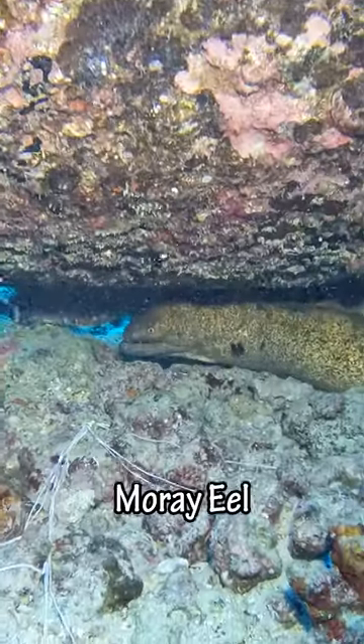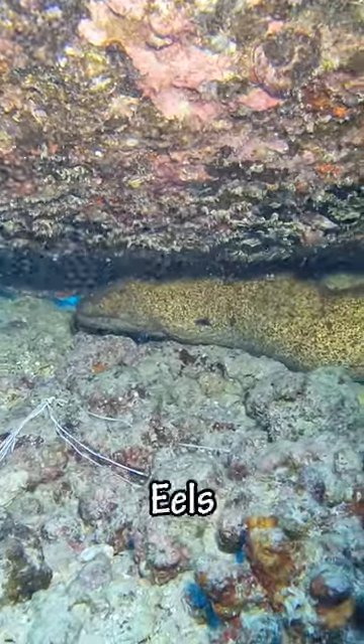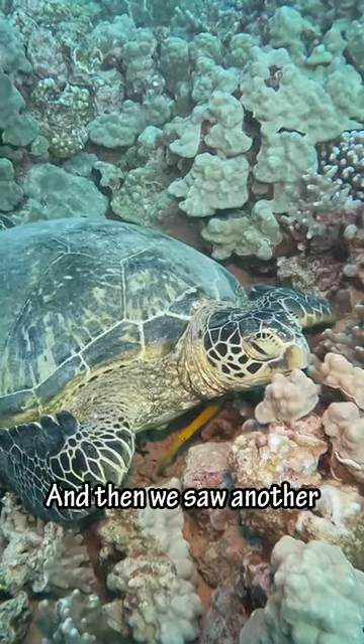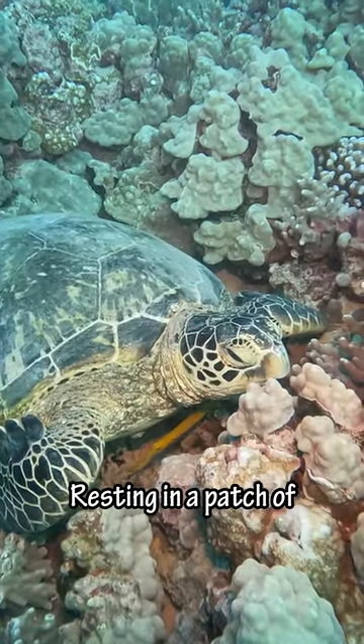And then we saw this moray eel hiding under an old water pipe. There are more than 30 different types of eels in Hawaii. And then we saw this freckled hawkfish hanging out in some coral. And then we saw another green sea turtle resting in a patch of coral.